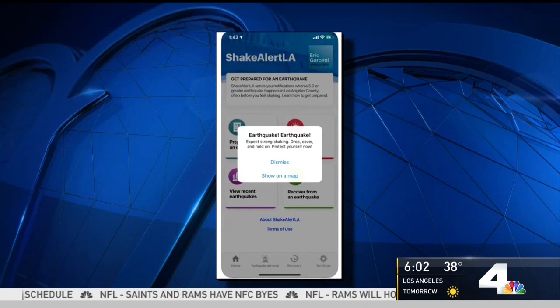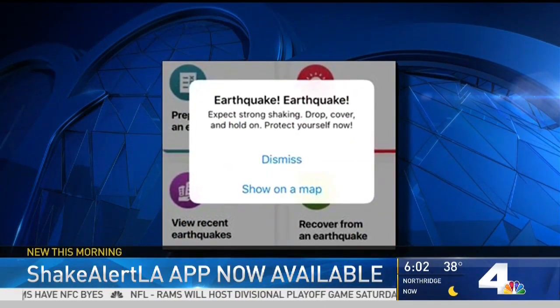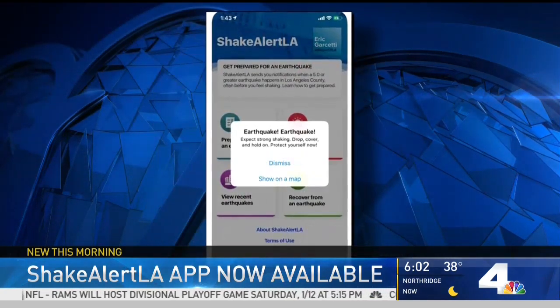Take a look at some pictures of the app itself. This is what the alert would look like. It says: 'Earthquake. Expects strong shaking. Drop and cover. Hold on. Protect yourself now.'